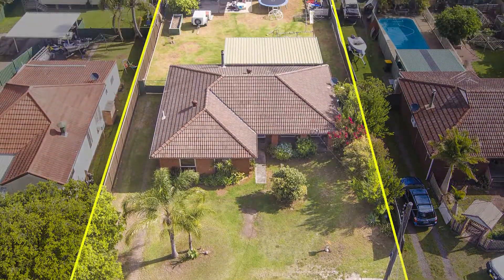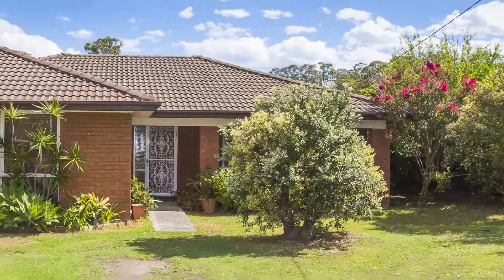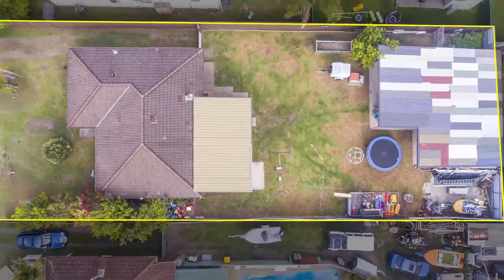Welcome to 27th Broadway in Killingworth. Driving down the wide streets of Killingworth, this brick and tile home is a standout, situated on a massive 10,012 square metre block.